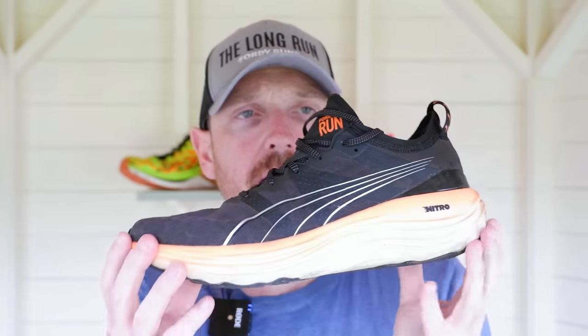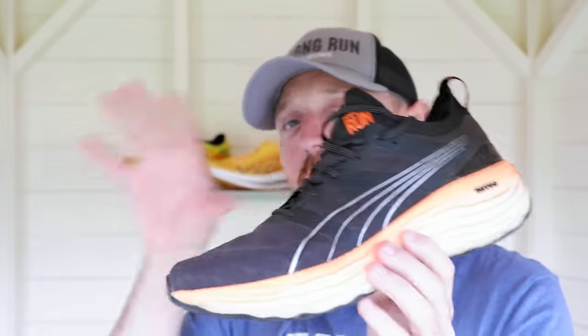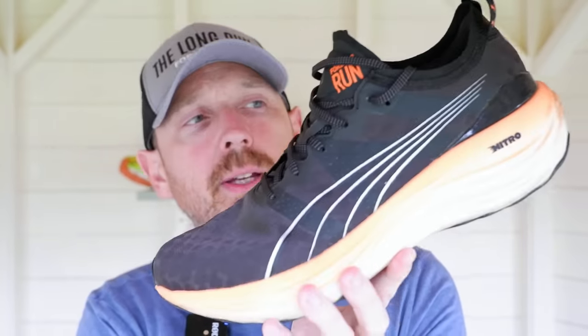I have to give one shoe a shout-out before we leave: the Puma Forever Run Nitro. I think this is a really good shoe. It didn't make the top three because I was saving it for a special mention. This is a really good daily trainer — it knocks the socks off a Pegasus 40. It has mild guidance, making it great for somebody who needs a stability shoe-ish, offering versatility from neutral to stable wear. If you wrapped the top three shoes into one package, you'd probably come out with this.